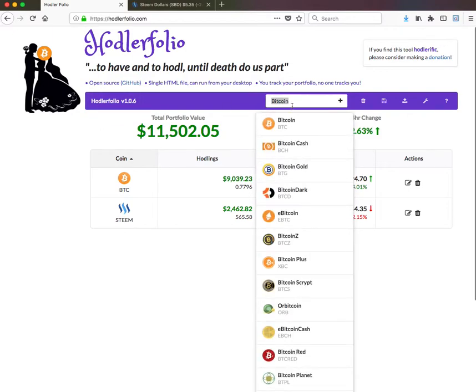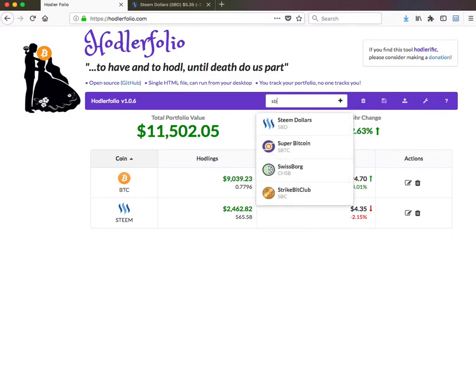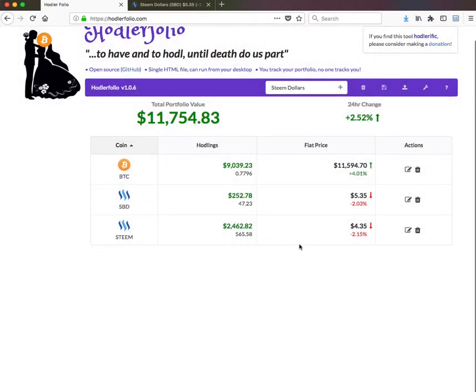Now I want to go ahead and add SBD. I type SBD and there we see them — Steam Dollars. I press Add, and let's assume you've been holding some of those — say 47.23 — and I press that again. You can see the price, what's happened in the last 24 hours, the change, and the change in my total portfolio value.